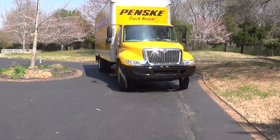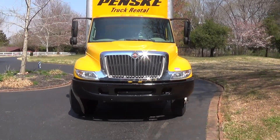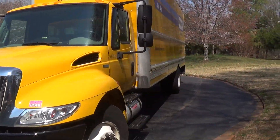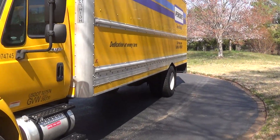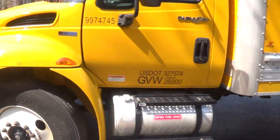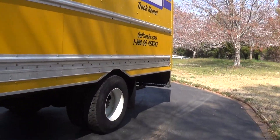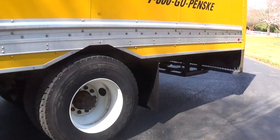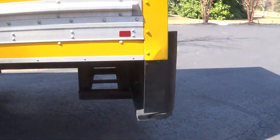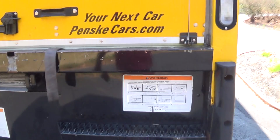Alright YouTube, here's what I got. It's an International 4300 box truck — it's a big truck, 26 foot. Clearly it's diesel powered. You're going to be seeing a few more videos of this, probably a little review video and a couple of drive videos.